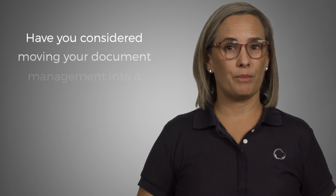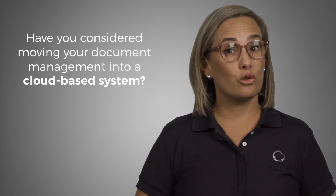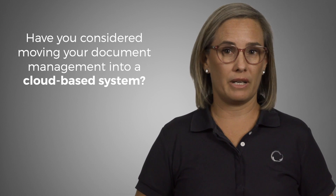Due to the COVID-19 pandemic, the past 12 months has challenged how many businesses operate, including the increased need to work from home and online meetings. At this point, most of us have mastered online meetings, but have you considered moving your document management system into a cloud-based system?